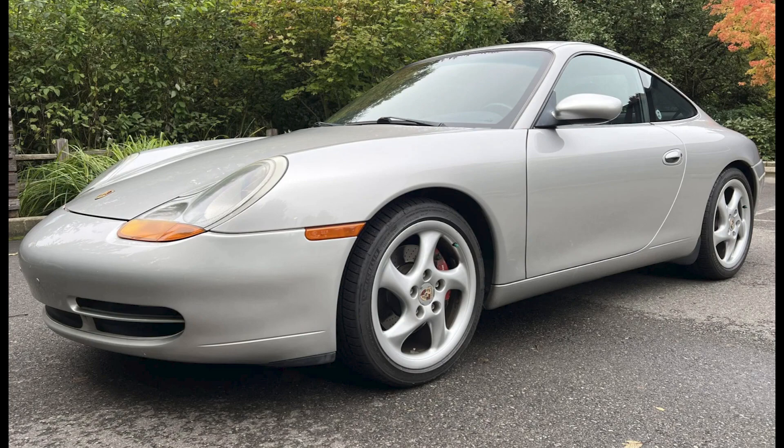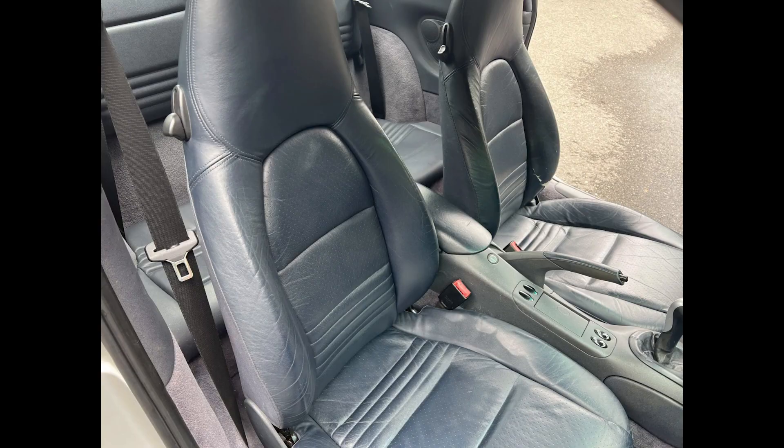An Arctic Silver 1999 911 Coupe with 86,000 miles sold for $22,996. Acquired here last year for $26,750, this was well purchased.